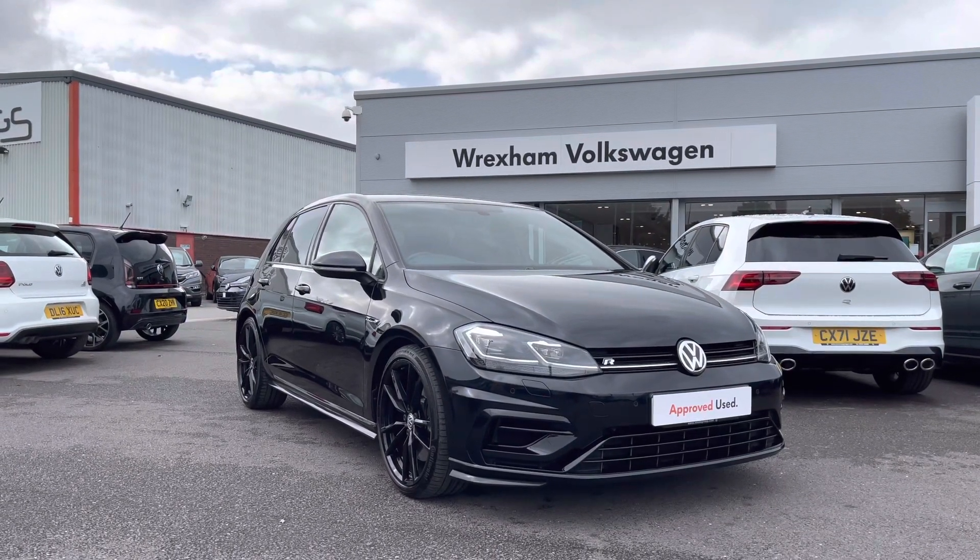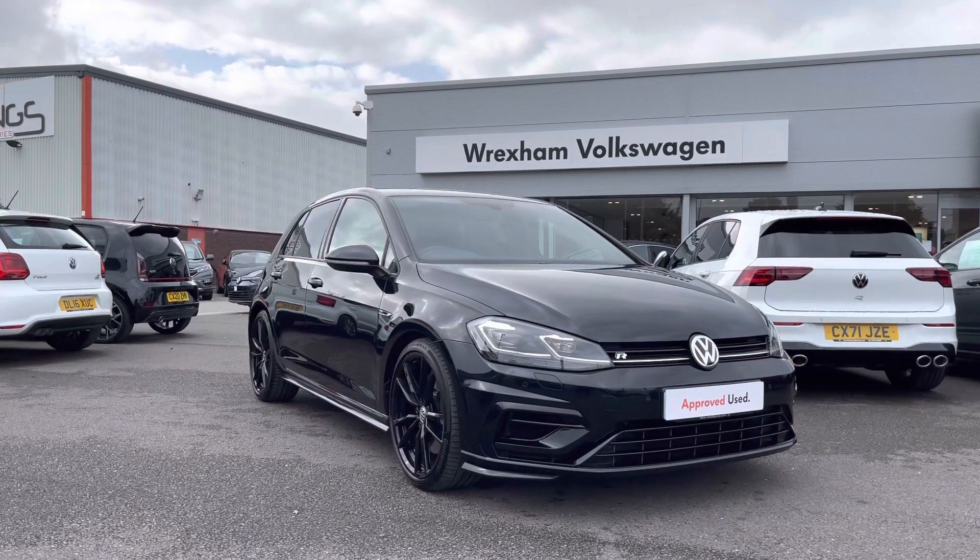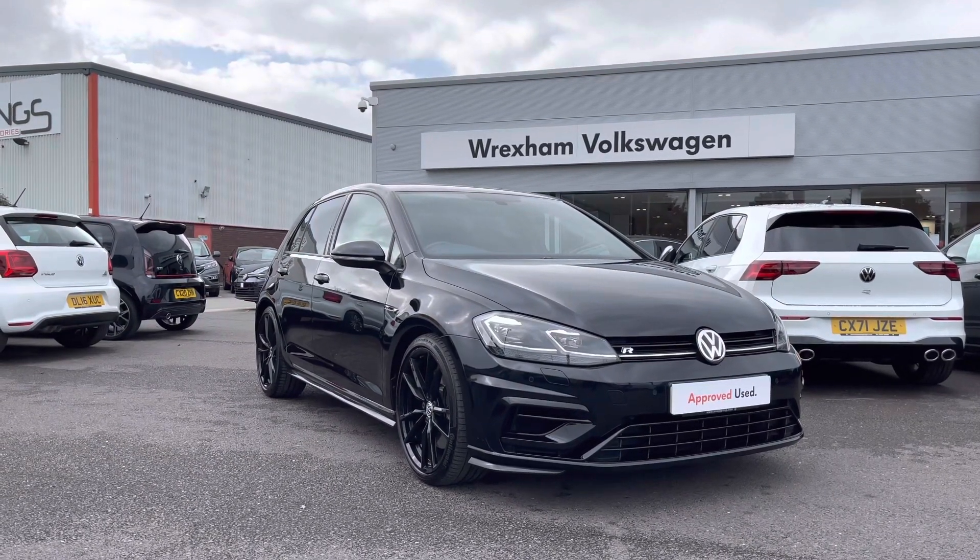Hi and welcome to Wrexham Volkswagen. My name is Shannon and today I'm really excited to be showing you around this fantastic Volkswagen approved used Golf R, just landed in stock.